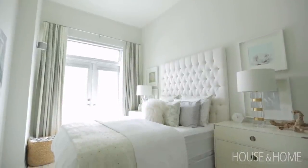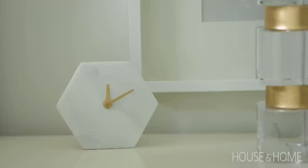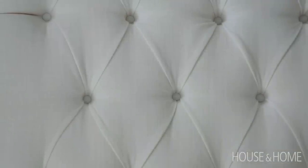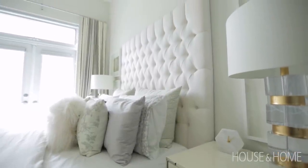The bedroom is one of my favorite girly, textural, feminine spaces that I've ever designed. We got a massive headboard that has diamond tufting on it in a white linen. To me, it just screams luxurious and pretty.